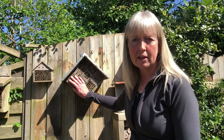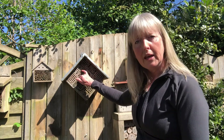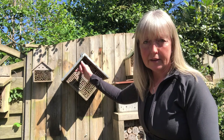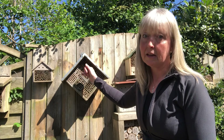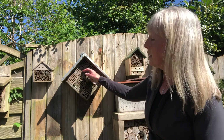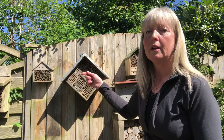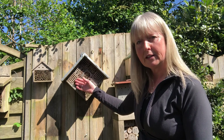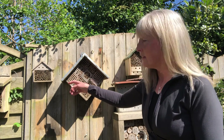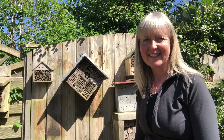Then the following spring — this time of year — the eggs that are laid right at the front, which is pretty amazing, hatch first because they need to get out first. So they bite their way through and fly out. Then the next one down does the same until they all work their way out. The ones at the front are male, so they tend to hang around and wait for the females further back to hatch out.